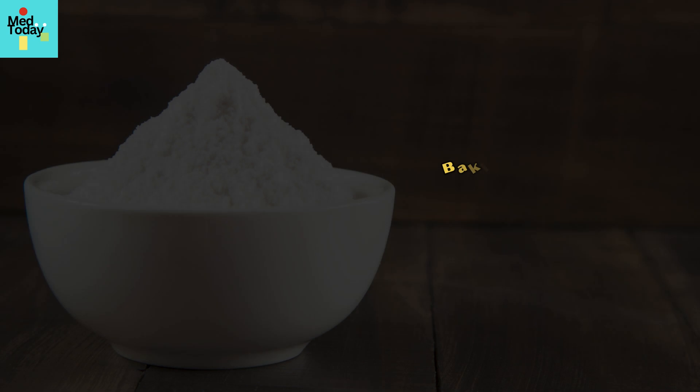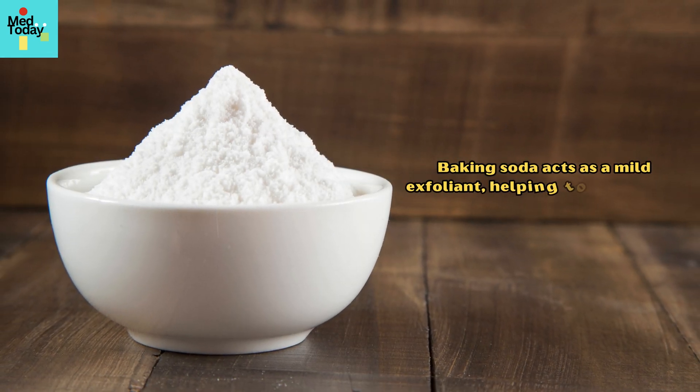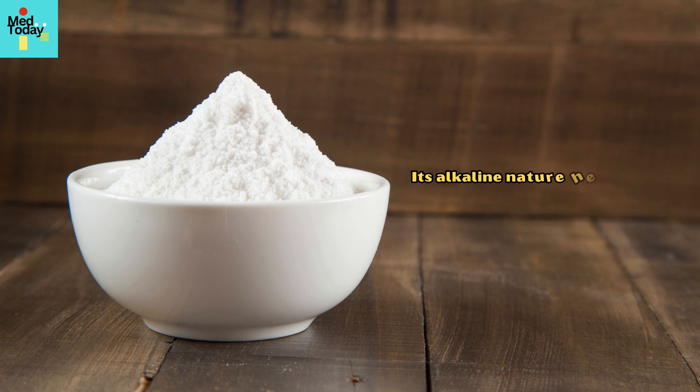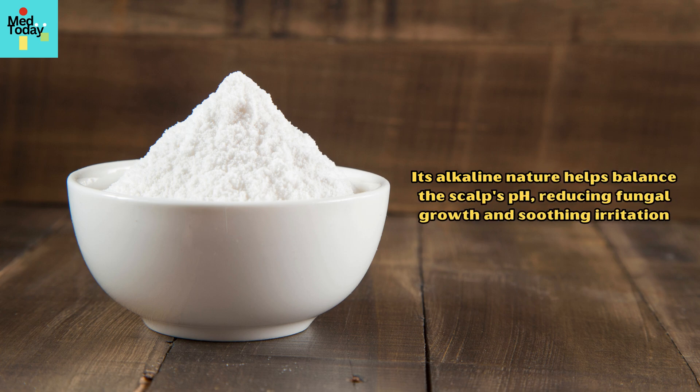5. Baking Soda. Baking soda acts as a mild exfoliant, helping to remove dead skin cells and reduce the buildup that contributes to dandruff. Its alkaline nature helps balance the scalp's pH, reducing fungal growth and soothing irritation.